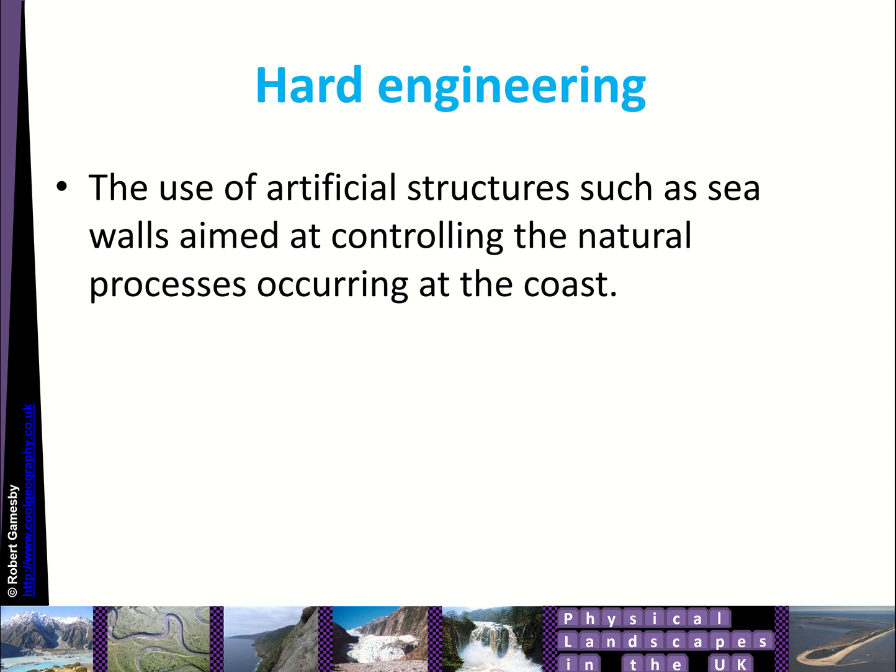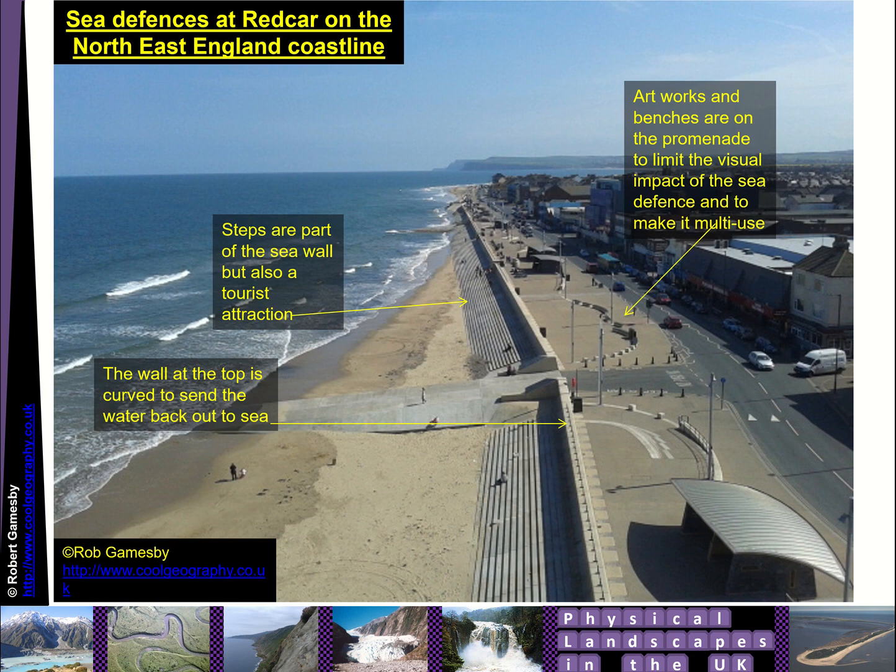So the first thing we'll look at is hard engineering. That's the use of artificial structures such as seawalls, aimed at controlling the natural processes occurring at the coast — so it could be erosion, coastal flooding, those sorts of things. The idea would be using big structures of wood, concrete, and steel to try and control them.